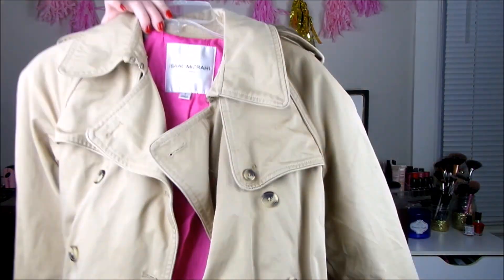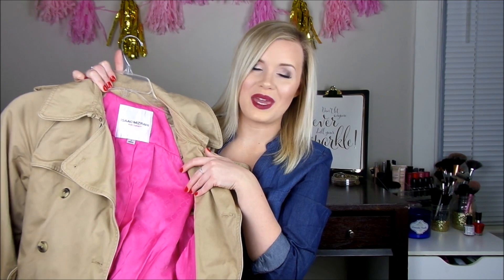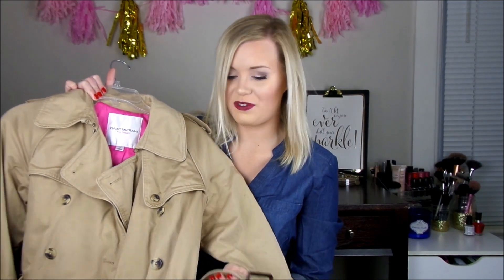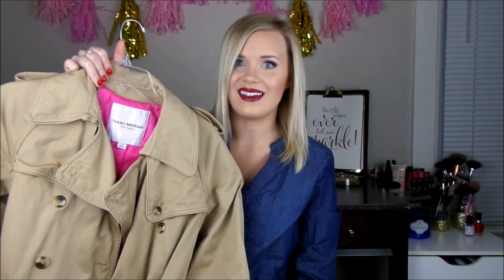Last but not least, I got this gorgeous trench at Goodwill. Really nice quality — it's from Isaac Mizrahi for Target in a size small. It has a beautiful pink lining which I love. I've always wanted a nice trench so this is perfect for springtime. It ties at the waist which makes it really flattering. This was only a couple dollars, which is awesome because coats can get really expensive.